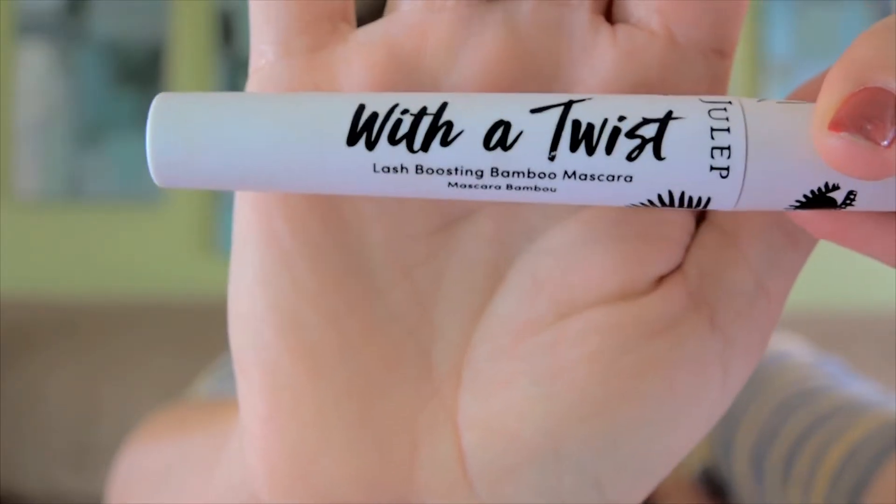It is a lash-boosting bamboo mascara, and I absolutely love it. It gives you the perfect oomph for your eyelashes, even if you're not wearing eyeliner or anything. Because there are days where I don't wear eyeliner and I just want my eyes to look pretty. So this is what I use.